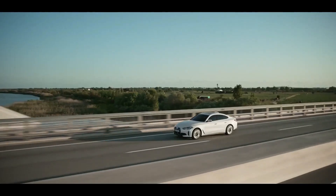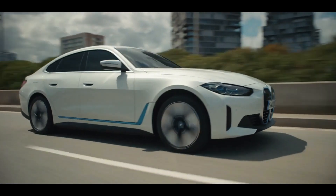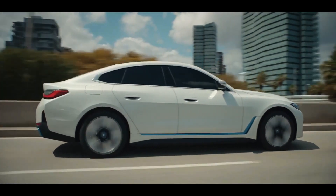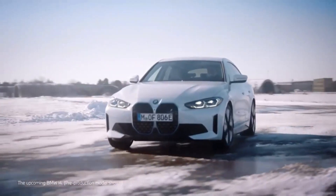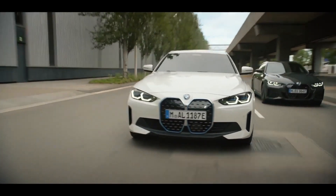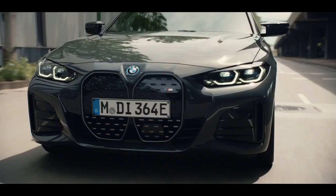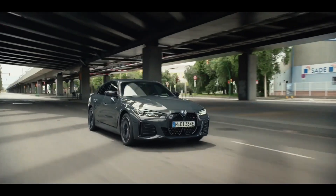The i4 has 544 hp and accelerates from 0-60 in 3.7 seconds in its top-spec form. The rear-wheel-drive sedan, on the other hand, has 340 hp and a 5.7-second acceleration time. BMW also intends to release a lower-cost i4 with 270 hp, a smaller battery, and a cheaper price tag in 2022.